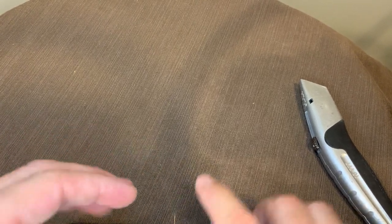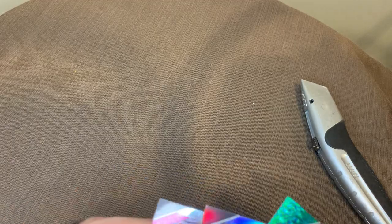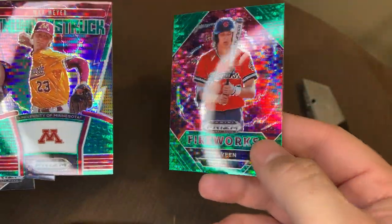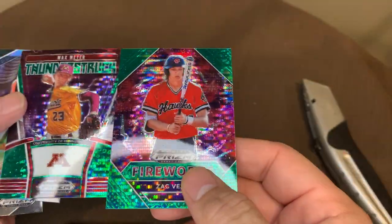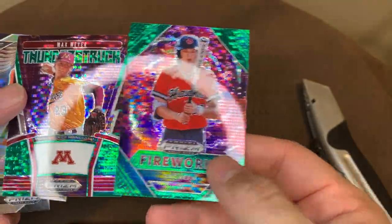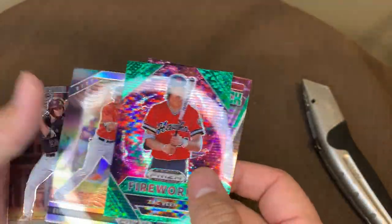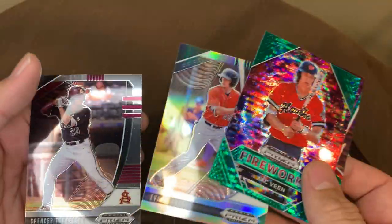So out of Prism, a couple cool greens. My thing with the greens — they're both inserts. I'd rather see greens of the player. Evan Carter hollow, and then silver, and then Spencer Torkelson. Those cards will get sleeved up.